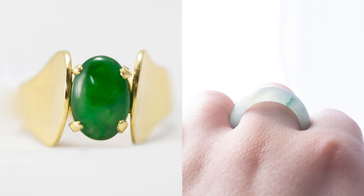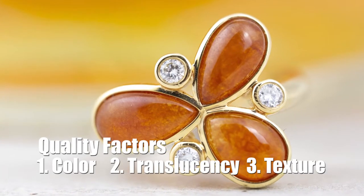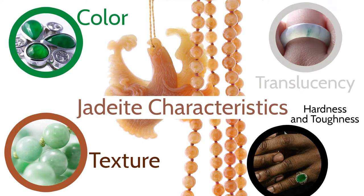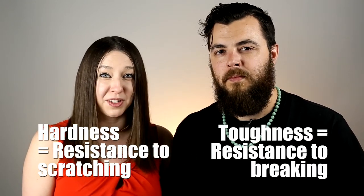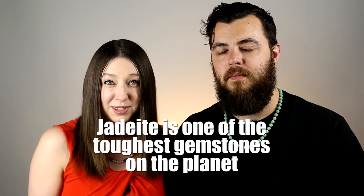The third quality factor to consider when making a jade purchase is texture. Texture refers to the consistency of color in the jade piece, as well as the smoothness and physical texture of the jade itself, as jade is an aggregate material. Higher quality jadeite will have a smooth texture with no undercutting or internal fractures. Jadeite is also fairly hard, rating 6.5 to 7 on the Mohs scale, and its toughness — resistance to breaking, as opposed to hardness which is resistance to scratching — is categorically exceptional.